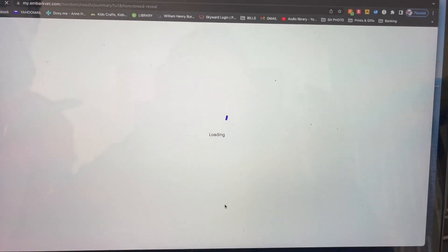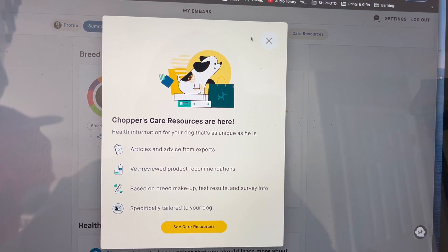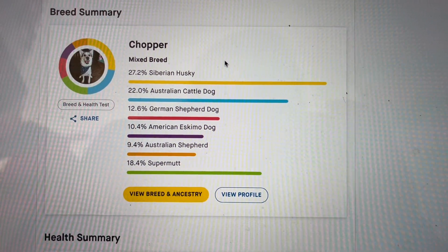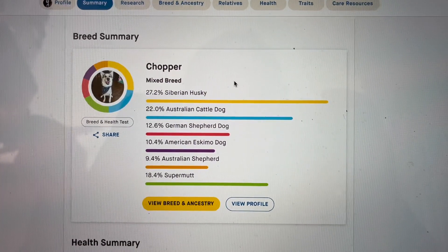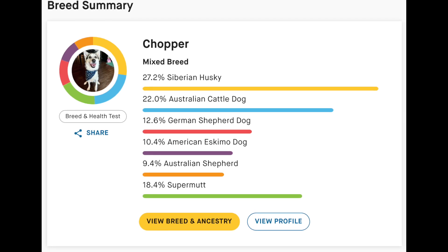Breed results! He is primarily husky and cattle dog, which is exactly what I thought. We got husky, cattle dog, German Shepherd, American Eskimo Dog, Australian Shepherd, and SuperMet.